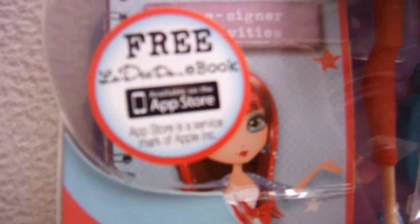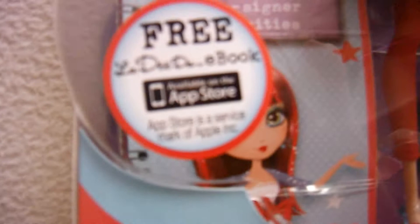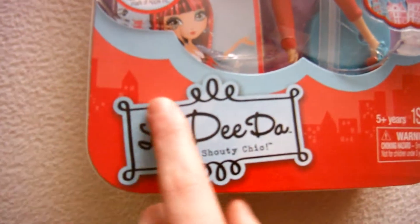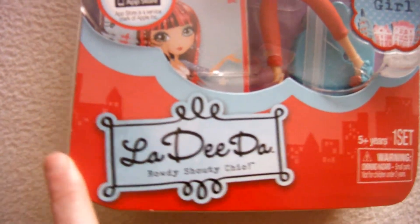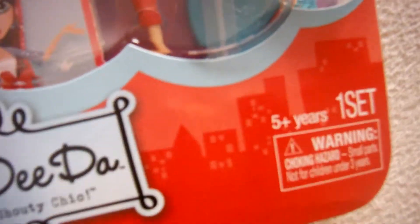And then there's her stand. And then here's her little activity book. Free LaDiDah e-book available at the App Store. App Store is a service mark of Apple. I don't know. And then here's the bottom of the box. LaDiDah, Rowdy, Shouty, Cheek — I don't know. Five years plus, one set.